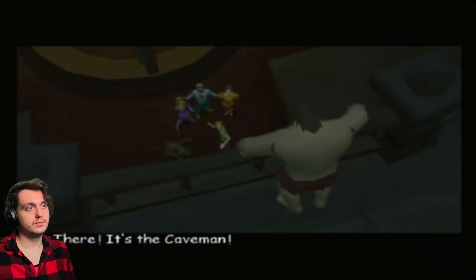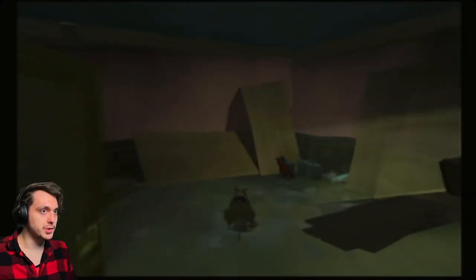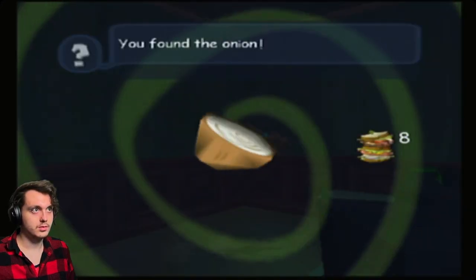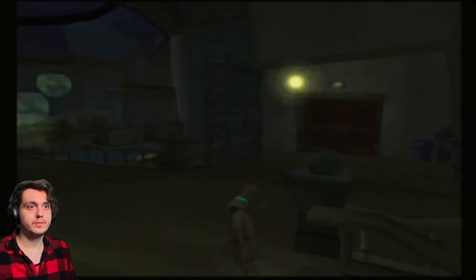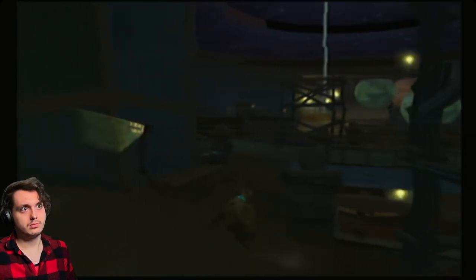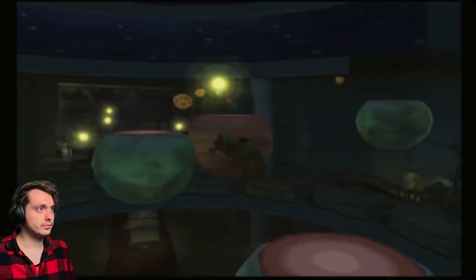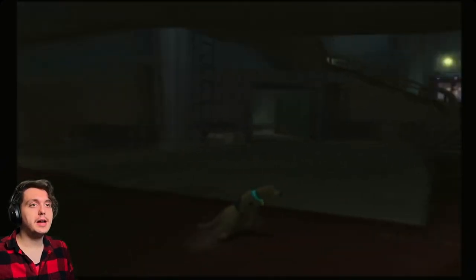Zoinks — there! It's the caveman! Looking buff, my guy — what's your workout regimen? Secrets and onions. Right here — broom closet. Broom closet ice cream — it all makes sense now. Actually it doesn't — I'm confused. There's also a cucumber in here. Oh it's a pickle — it's not a cucumber, it's a pickle. Of course.